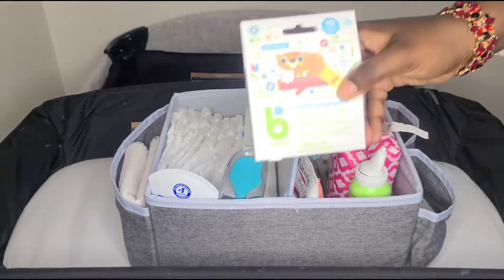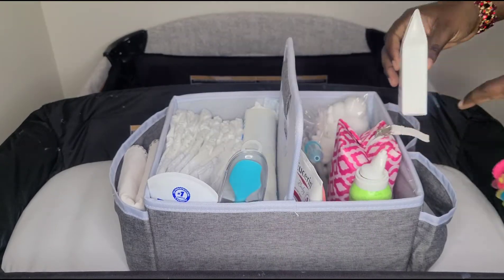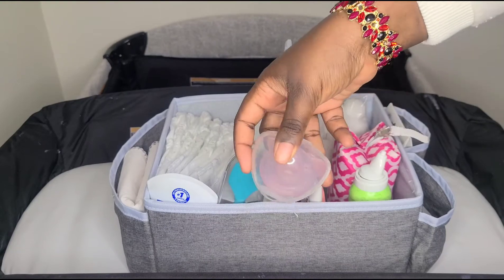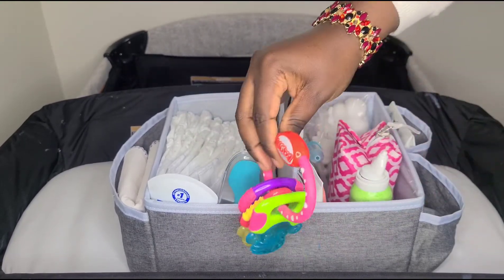My baby is also teething, so I like to keep some teething gel pods in there — these are the ones from BabyGanics. I also pop her pacifier in there and her teething toy.